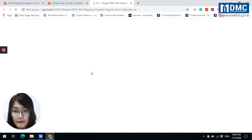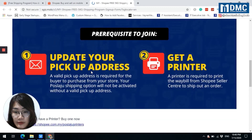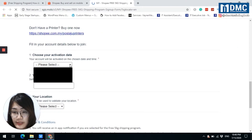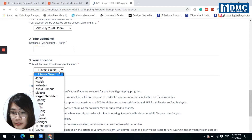You will see the information there and choose your activation date — for example, starting from 29 July. Then enter your username and your location. For example, select your location such as Shah Alam.